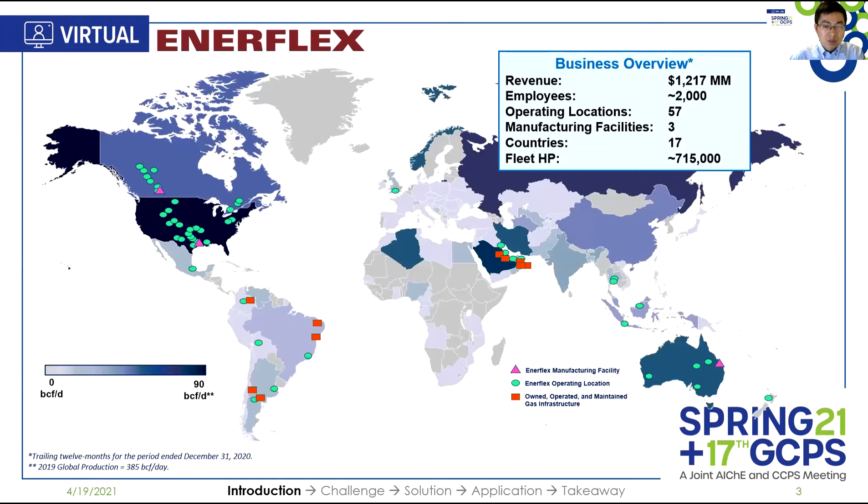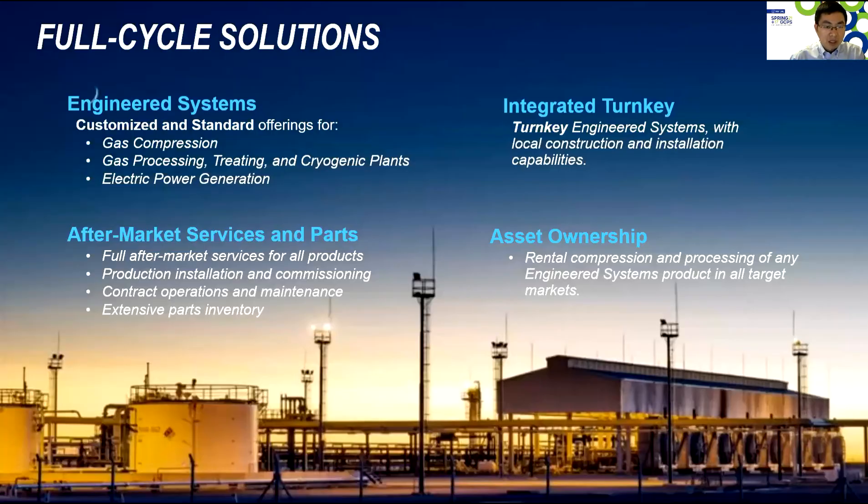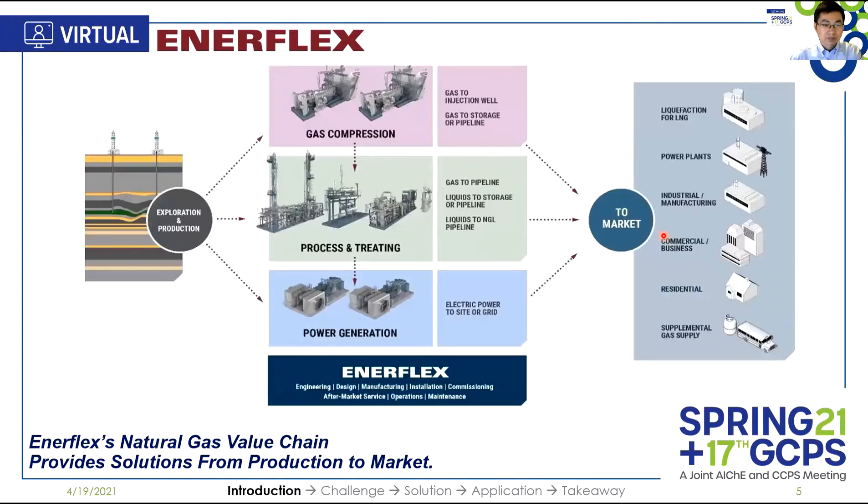Enerflex is a global leader in delivering natural gas solutions. The company operates in 17 countries with 57 locations and about 2,000 employees. Enerflex offers full cycle solutions, including engineered systems, integrated turnkey, aftermarket services and parts, and asset ownership. The core products Enerflex offers span from production to the market — specifically gas compression, process and treating, and power generation. The solution we are talking about today is within our gas processing solutions.